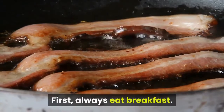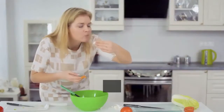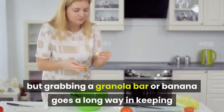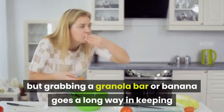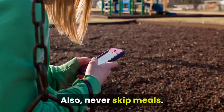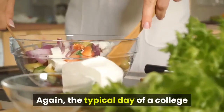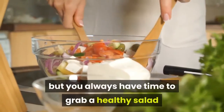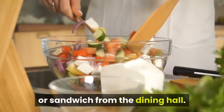First, always eat breakfast. This may be difficult when you're rushing out the door to get to that 8 a.m. class, but grabbing a granola bar or banana goes a long way in keeping you from overeating throughout the day. Also, never skip meals. The typical day of a college student is usually nothing but typical, but you always have time to grab a healthy salad or sandwich from the dining hall.